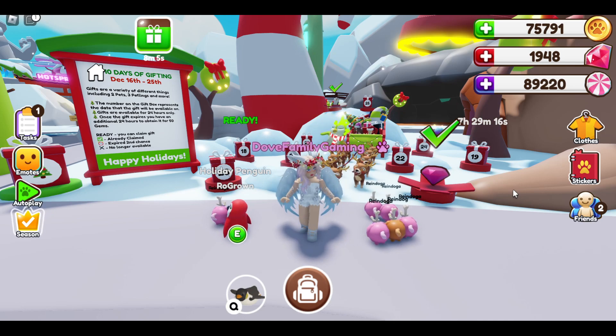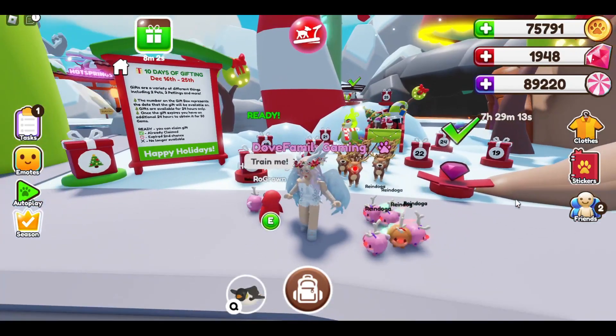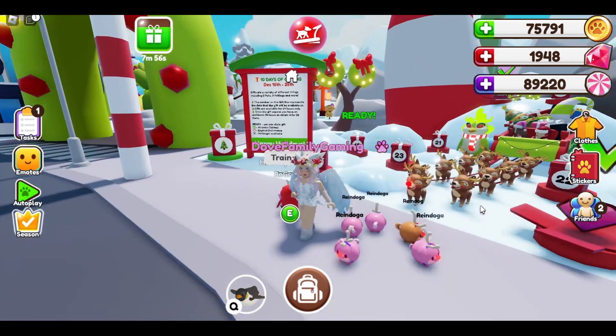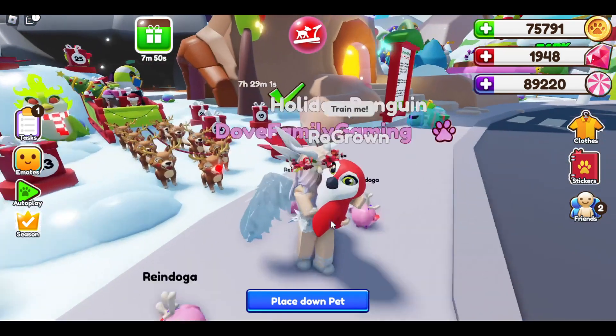Hey everyone, welcome back to our Days of Advent! Today we are going to be opening our Days of Gifting — it's day 18 — and then we are going to be evolving our Christmas penguins.